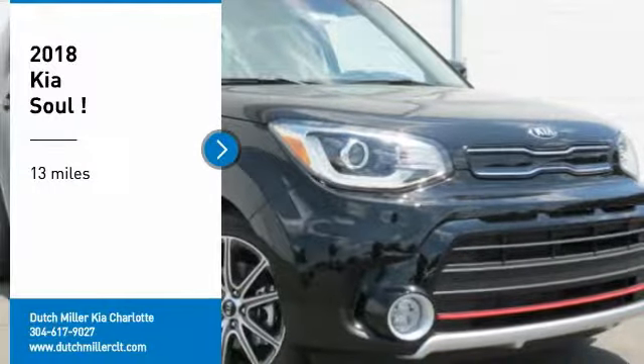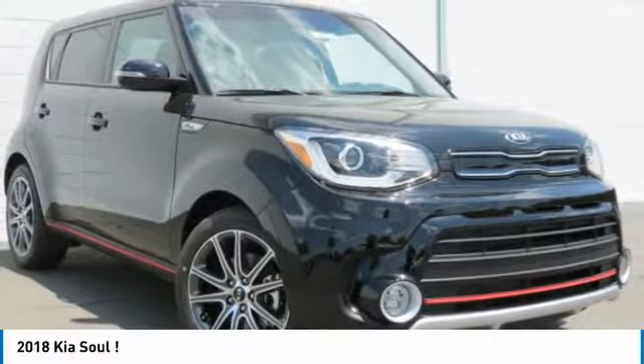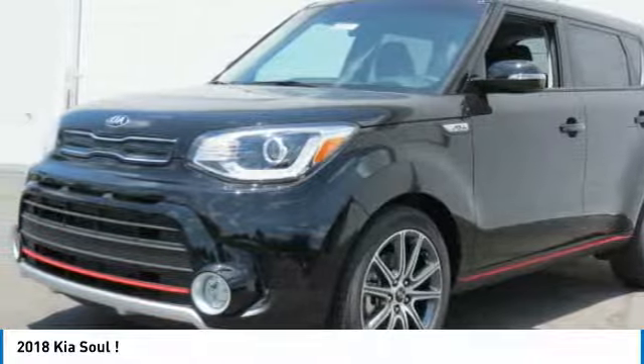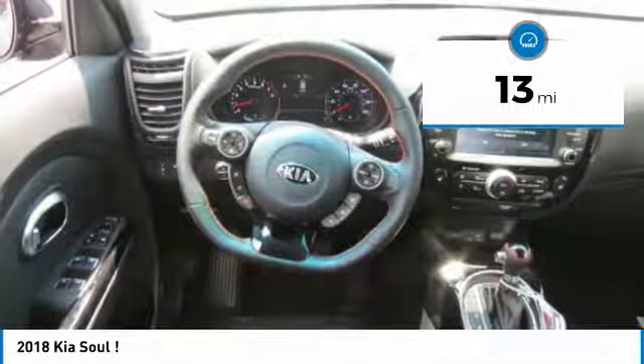Take a ride in the 2018 Sol. The Sol is quick and ready with its innovative catchy style, a sharp, roomy and well-fitted cabin, and a comprehensive list of safety and fun features. This vehicle has less than 100 miles.